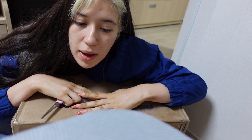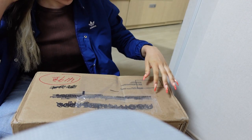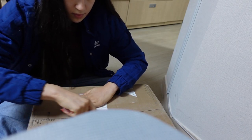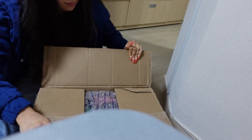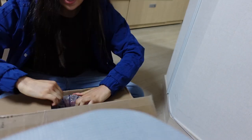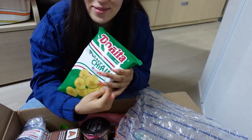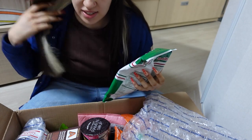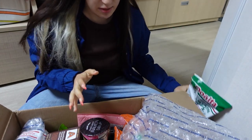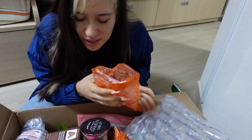My mom sent me a package from America — I kind of already know what's in here, it's mostly food. She sent me plantain chips — oh my god, I didn't know she sent this!